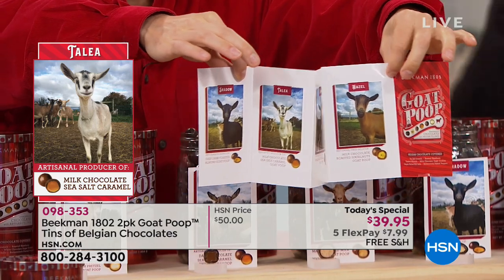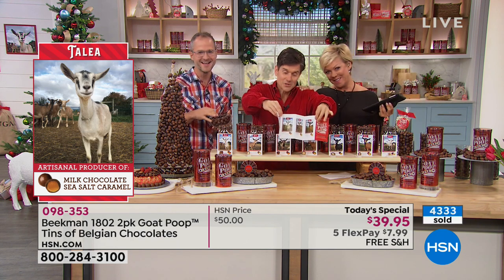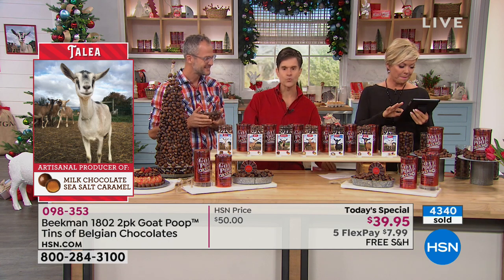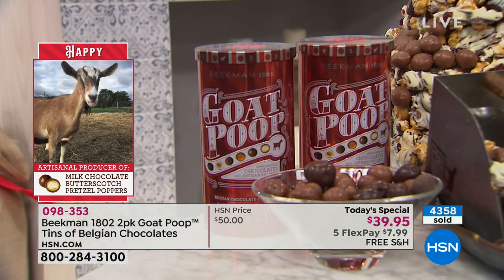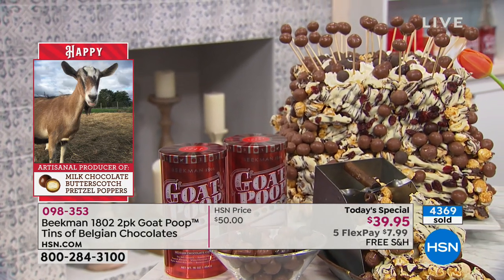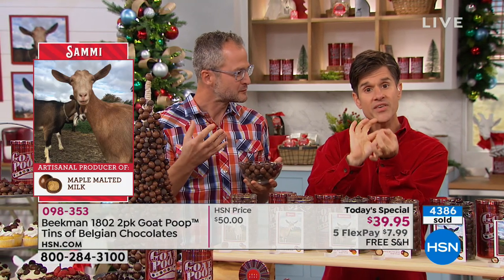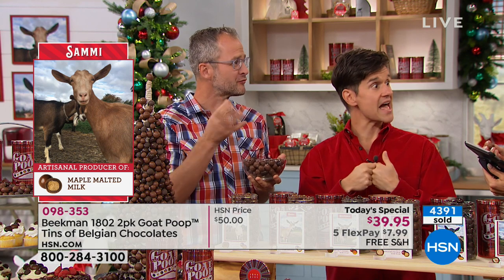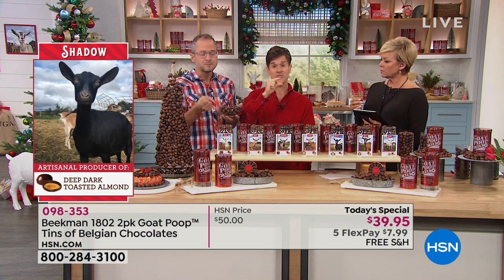These are the real goats on the farm — they don't actually make the poop, that's just the fun story. Every poop is covered in rich Belgian chocolate, and there are only two places in all of North America still doing pan coated chocolate. If you go to the grocery store with those big bulk containers where you buy by the pound, the way they make those is they don't even coat them completely. They do one thin layer of chocolate, then roll it in chocolate flavored shellac — the same shellac you put on furniture — to make it look like there's a thick layer. But ours is 100% Belgian chocolate.